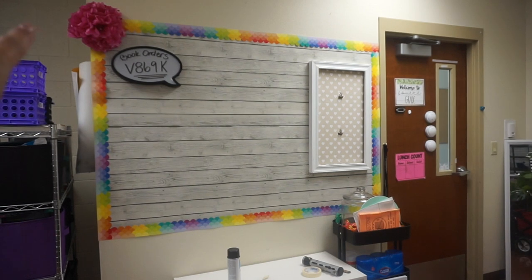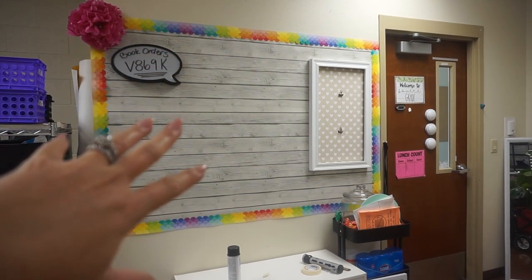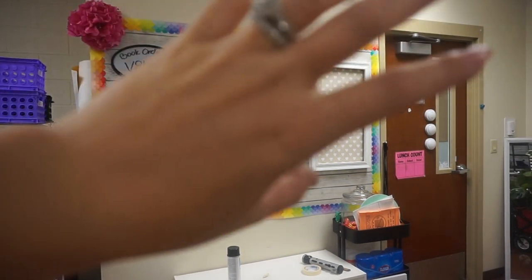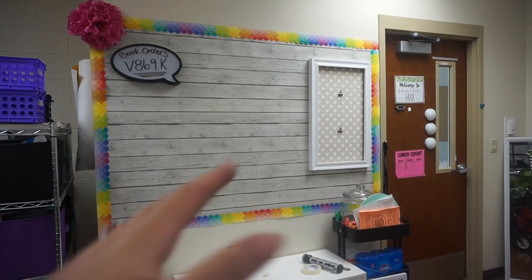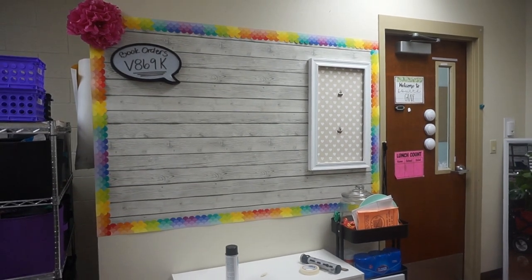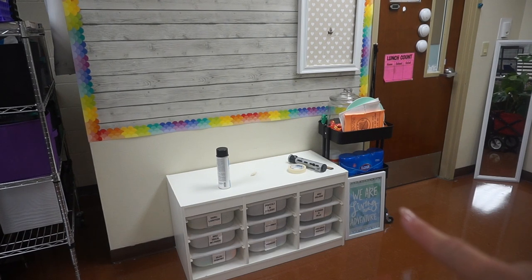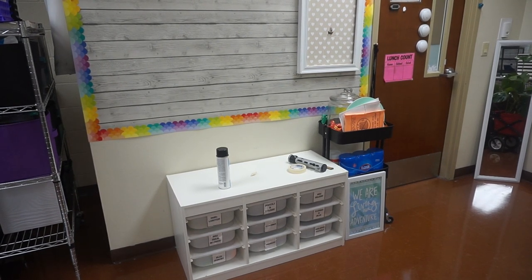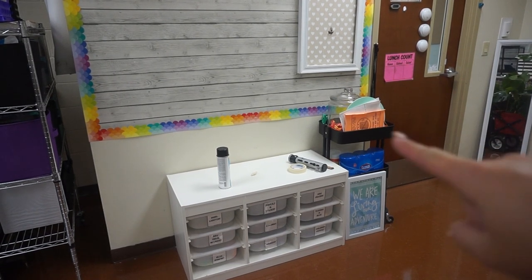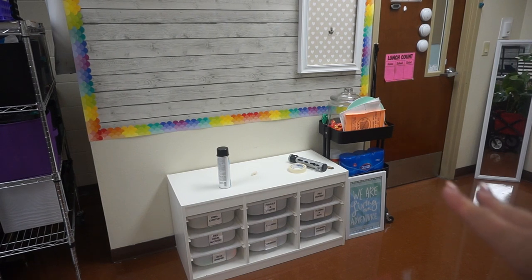This is where I'll have book order packets, lunch menus, special event posters, and flyers for clubs or talent show sign-ups. I'm going to make this cart right here my inbox — block one, block two, block three — so students can stack their notebooks there to turn in. I have 21 students in each homeroom right now. I'm pretty sure 25 notebooks will fit across the top of each shelf. So that'll be my turn-in area, and together it'll make a nice little student center.